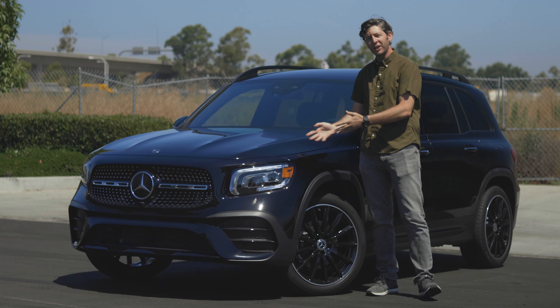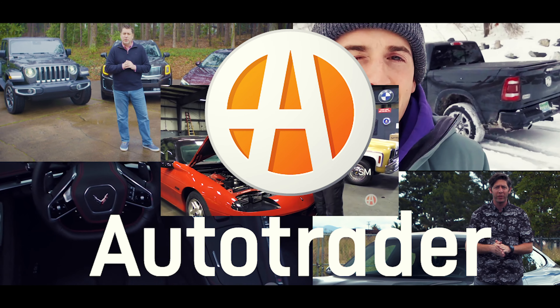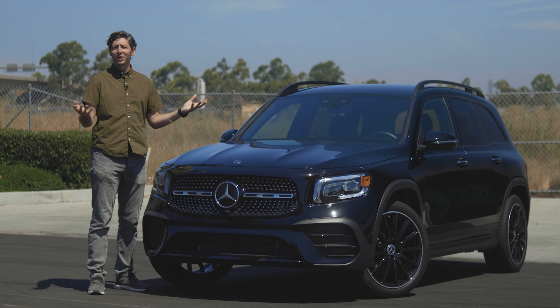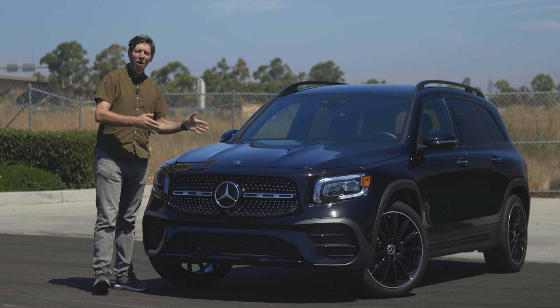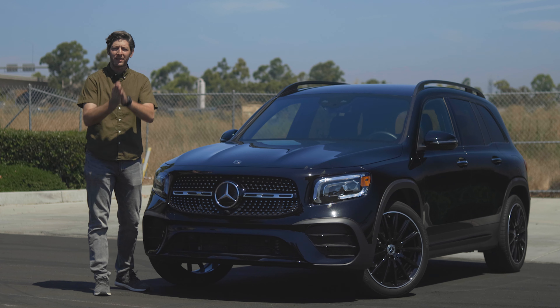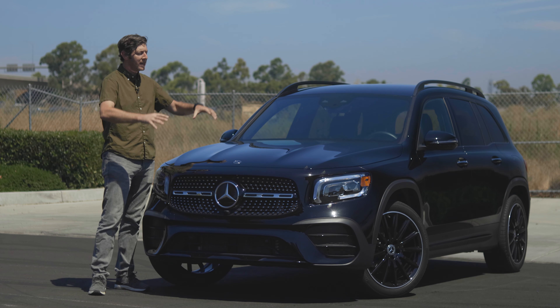Are you in the market for a small SUV? Do you like luxury and do you love letters and numbers? Well, we've got the perfect vehicle for you, because this is the 2020 Mercedes-Benz GLB 250, and we're going to take a look and see if it's worth your time and money.